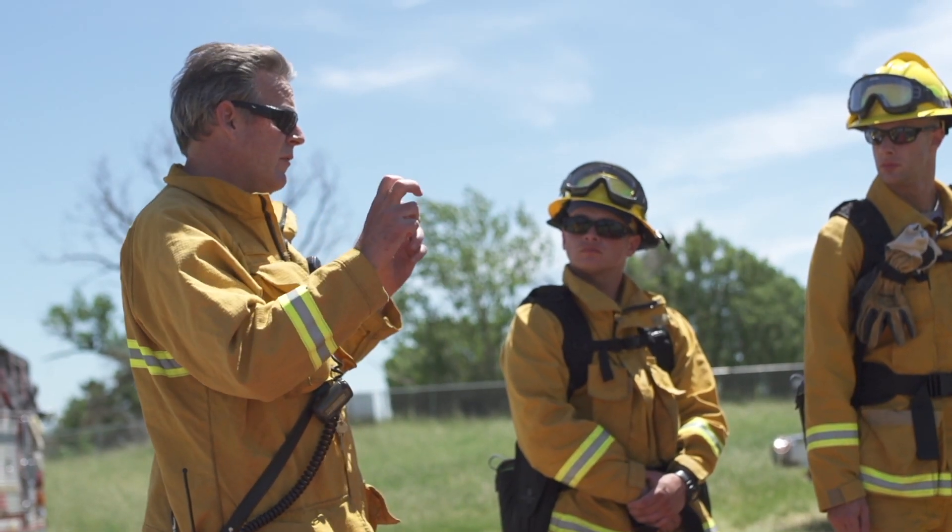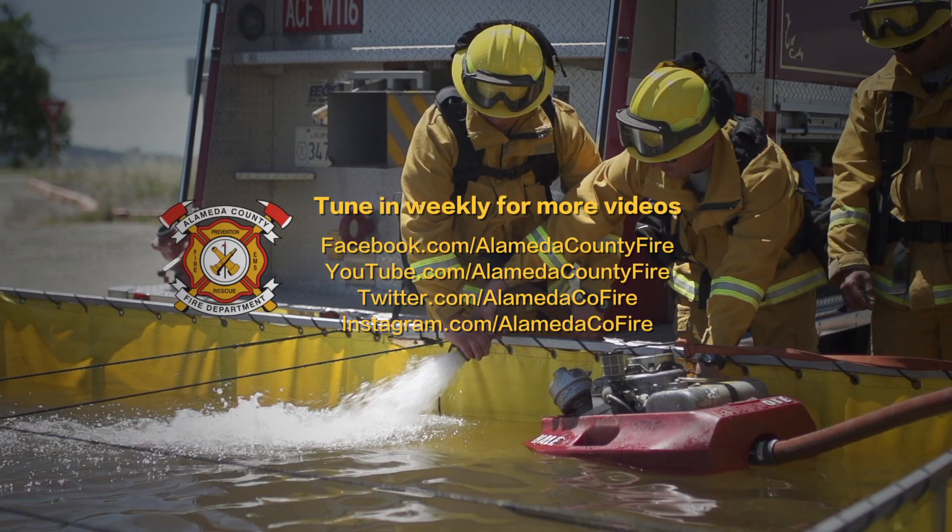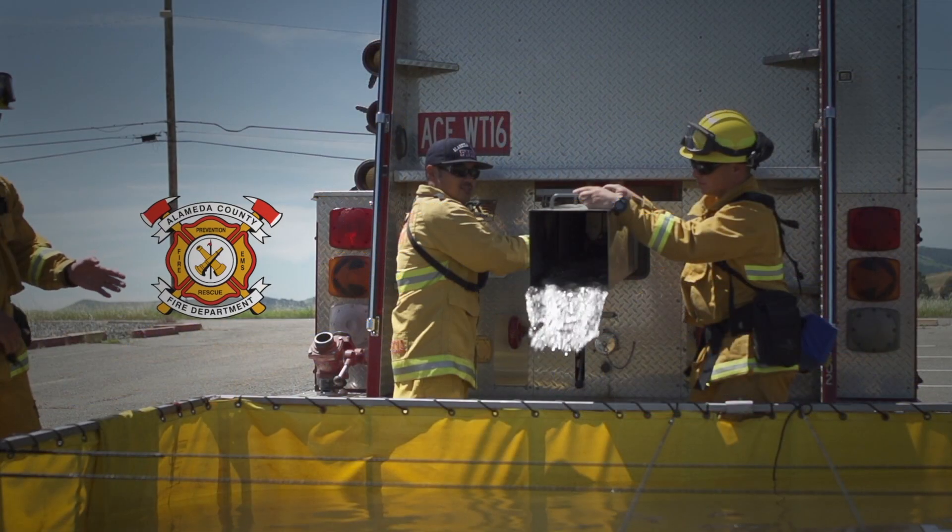The recruits are also learning about our water tender and water tender operations. We take them through an orientation and also learn about water shuttling operations.